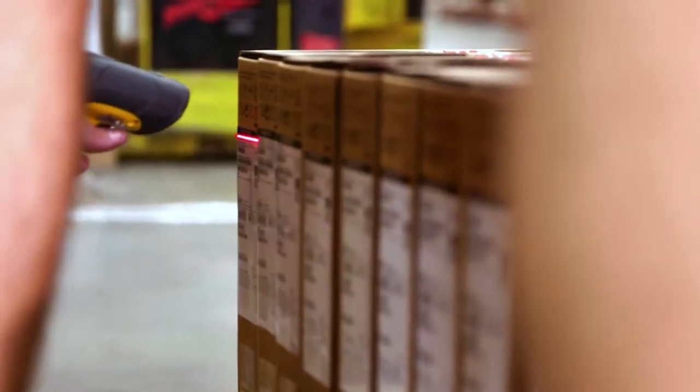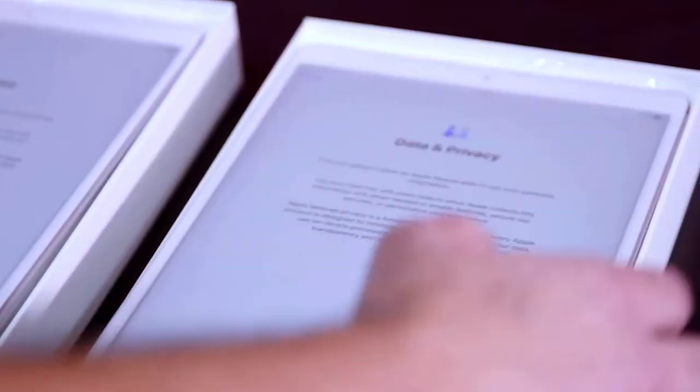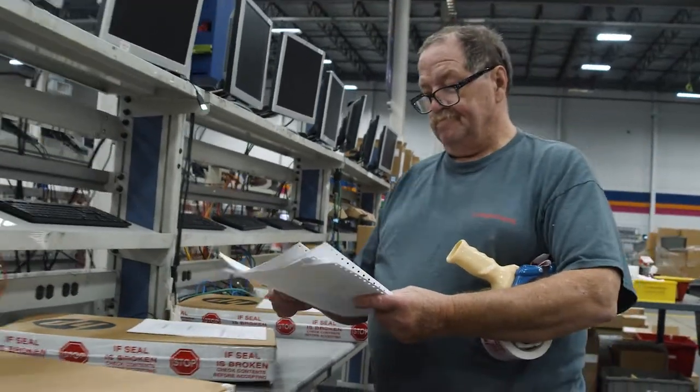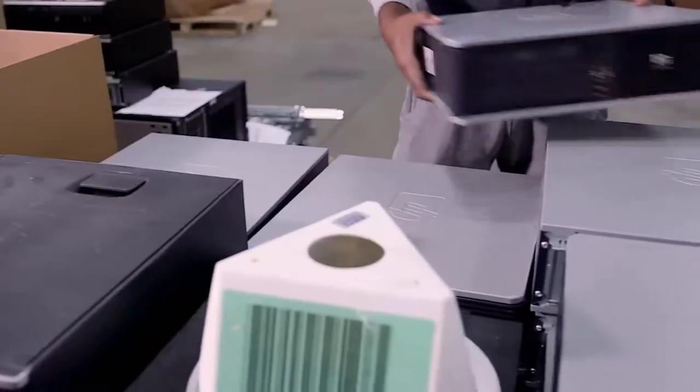We bring the product into our receiving department. We do imaging, data security, configuration services, kitting services, shipping — and we even get that equipment back when the life cycle is over.